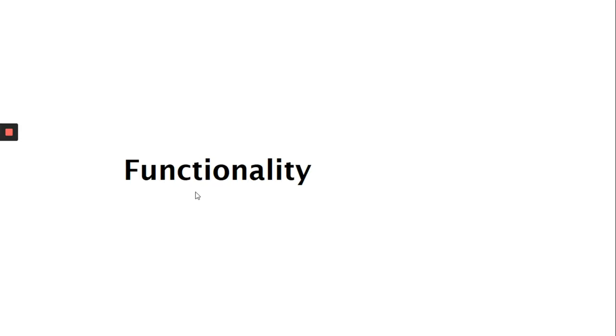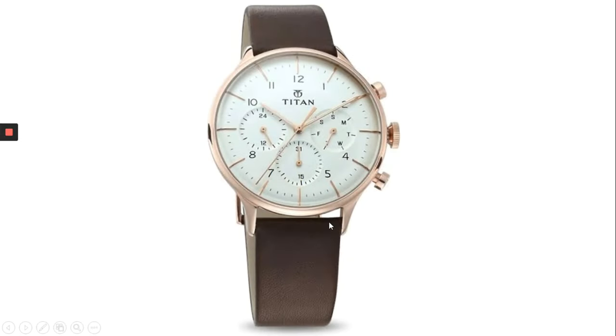Thing number four is functionality or practicality. This is not a very cheap watch and it isn't very expensive either. It is a functional watch and it can show you time, days, and even set an alarm. This is what we should be trying to achieve — we should be able to solve problems with slides or even reach goals. This is our main consideration: trying to create functional slides.